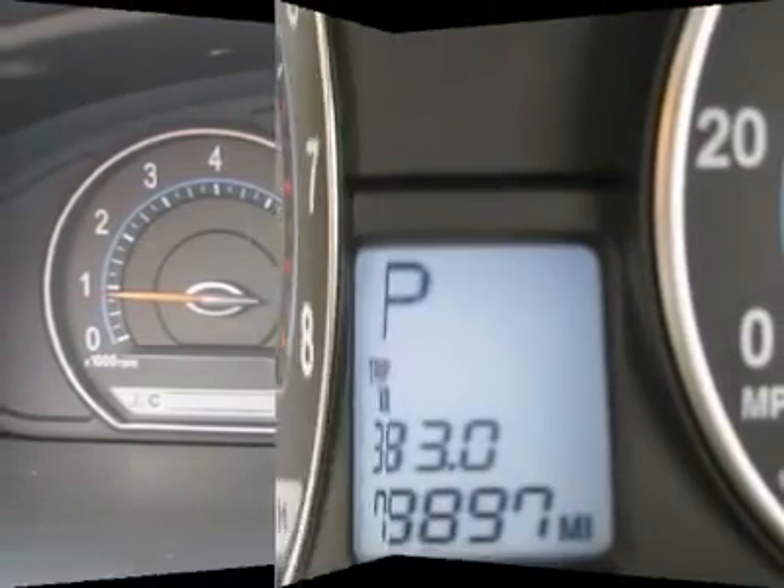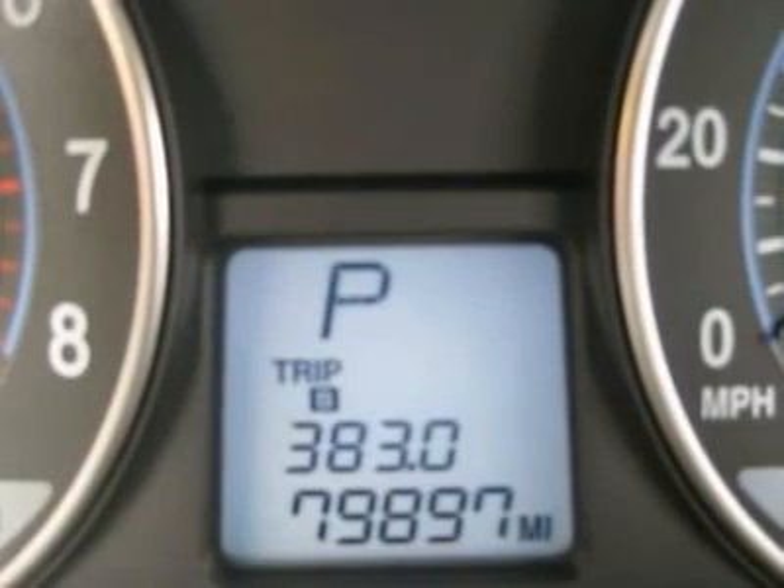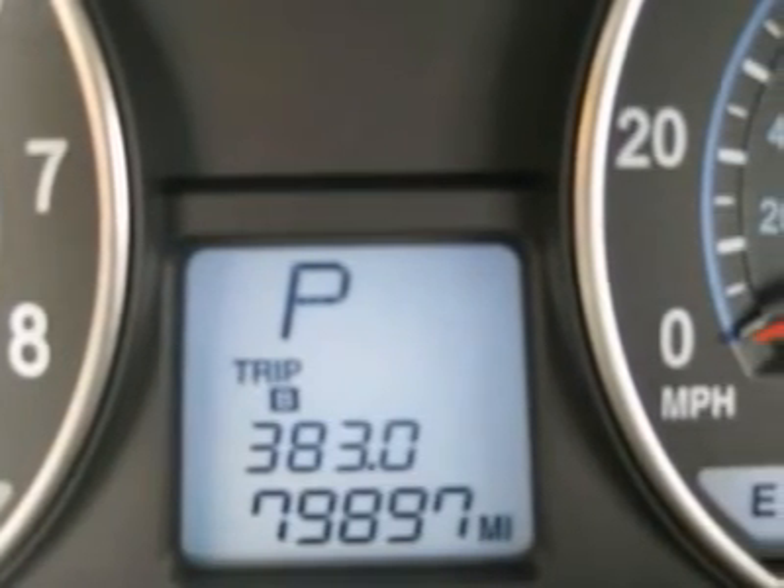Auto financing is available on most vehicles, all credit accepted. We provide all the paperwork — bill of sale, titles, reassignments and temp tags.